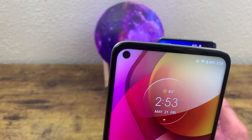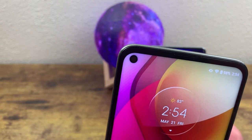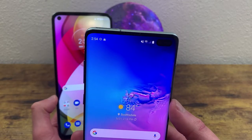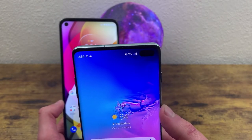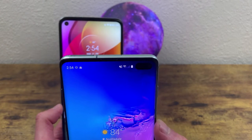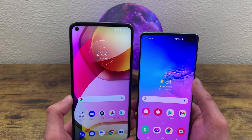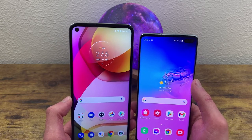For the front-facing camera, the Moto G Stylus 2021 has a hole-punch camera that looks really clean and modern. This camera is 16 megapixels. The Samsung Galaxy S10 Plus also has a hole-punch front-facing camera, which is special in that it can take wide-angle photos — a feature not seen on many other phones. This camera is 10 megapixels. In terms of design, both front-facing cameras look essentially the same, but functionally the S10 Plus has a slight edge due to its wide-angle capability.